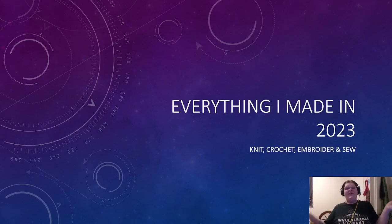Hello everyone and welcome back to my channel. My name is Emily but you can call me Ems. As you can see right up there, we are talking about everything I made in 2023 — knit, crochet, embroidery, sewing. We're talking about it all.